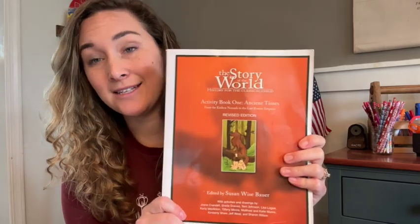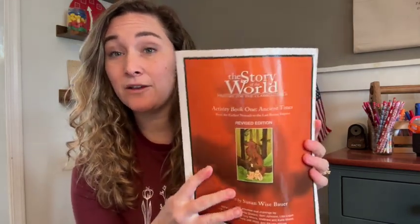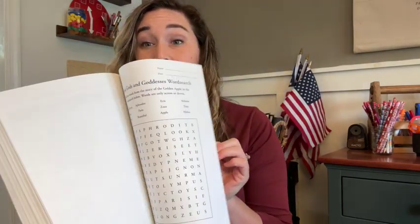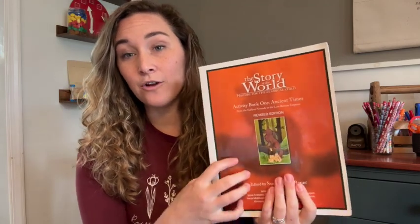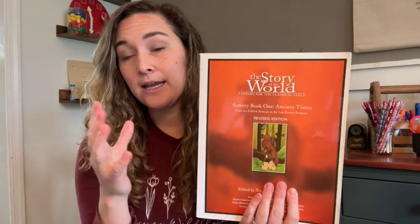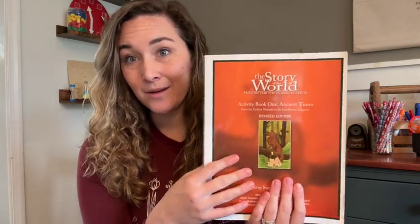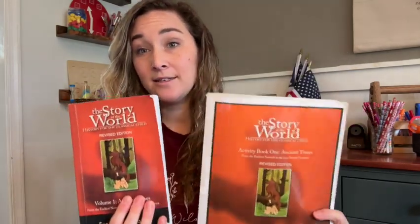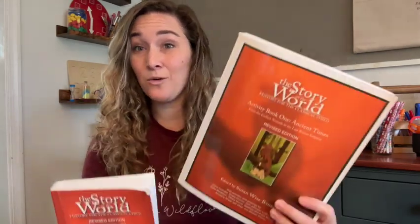When you purchase the curriculum, you'll want to purchase the storybook — it's broken down into chapters and is the main teaching book you'll use. You also have the option of buying the student activity book to go along with it, which I highly recommend. It has student coloring pages in the back, which my kids have loved doing. They color those while I read from the main book. It also has review questions and map work instructions, which I'll show you more of during the flip through. You purchase each of these separately, so you have the option of just purchasing the main book or buying both.